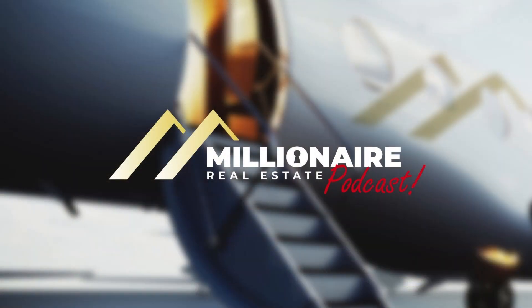You guys stay tuned — we've got another episode coming up. Thank you for listening. If you enjoyed this episode, please subscribe, leave a rating and a review so we can get this out to more agents, and tune in next week for another power-packed episode. This is the Millionaire Real Estate Podcast.